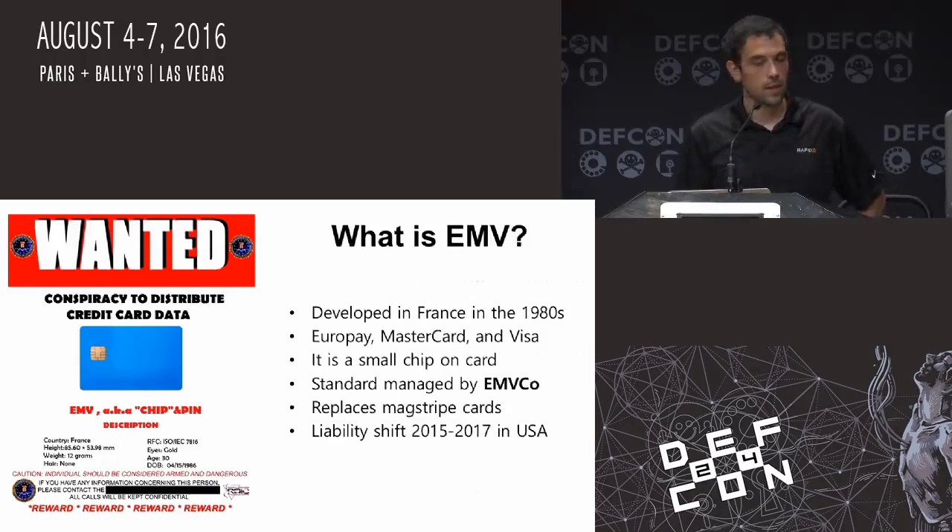The liability shift for gas pumps — which are the bad guys' favorite shimming and skimming spots — is actually coming up in 2017 for gas pumps, point of sale systems, and ATM machines. That's why I thought this talk was due. I'd like to give the good guys a little bit of time to actually fix some of these issues before they're used in the wild, because as soon as the mag stripe data is cut off, it's going to have about $40 of value.